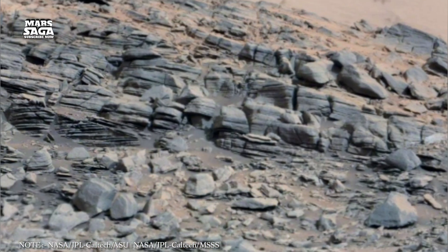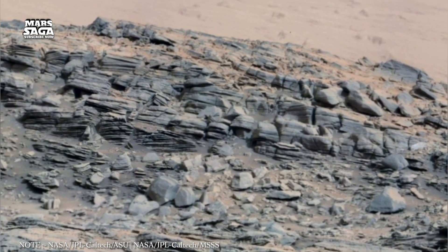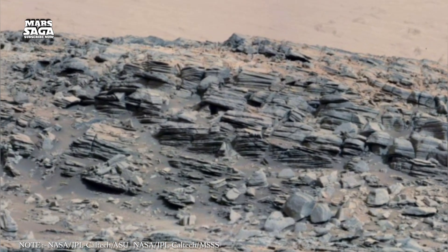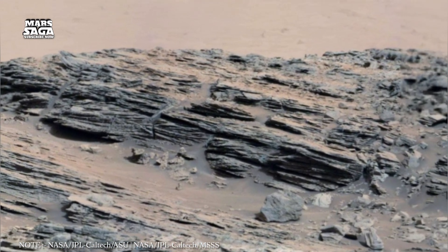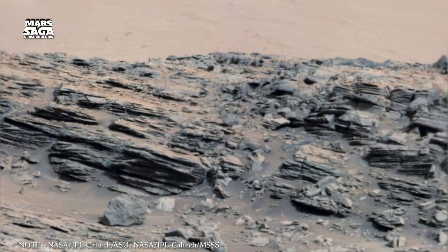For centuries, we have looked up at Mars and seen only a dry, lifeless planet, a world of endless deserts and frozen plains. But today, science is painting a new picture — a world where oceans may still exist, not on the surface, but deep below the crust, silently waiting to be discovered.